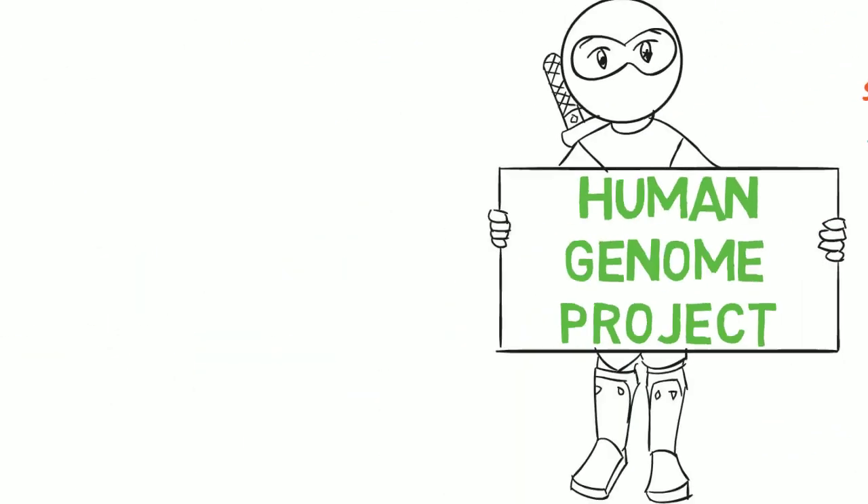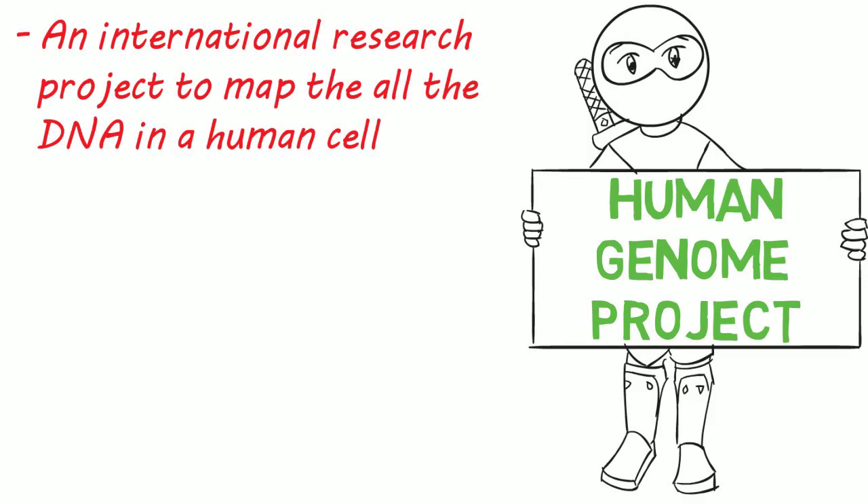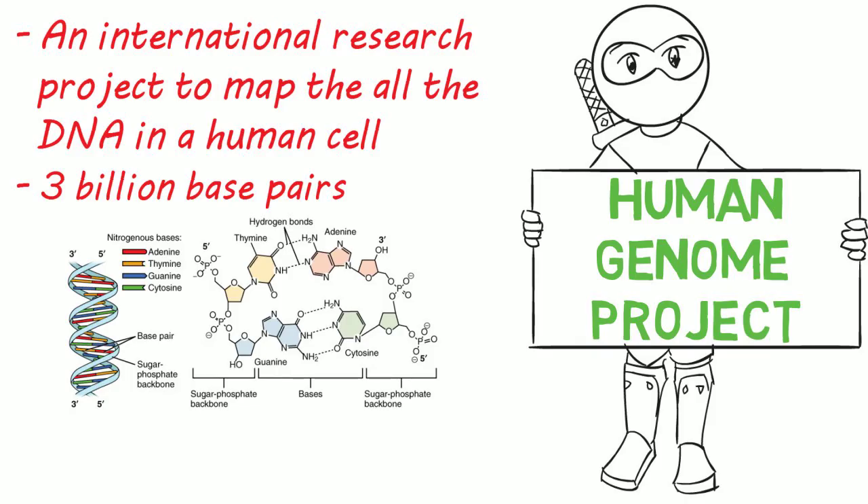The Human Genome Project was essentially an international research project to map the entire human genome — every section of DNA in a human cell. Which is a lot: 3 billion base pairs, in fact. And they've mapped all of them.